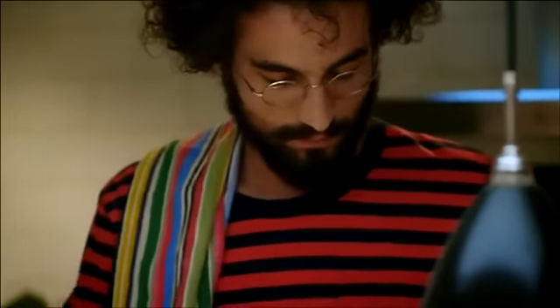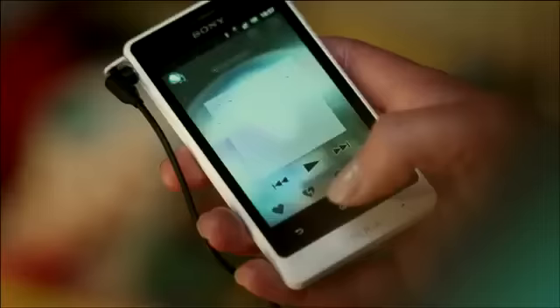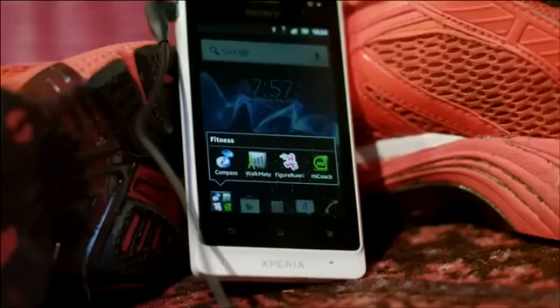Dust-resistant and water-resistant in a stylish and fast dual-core smartphone, usable in almost all conditions with wet finger tracking. Music Unlimited gives you access to millions of songs right at your fingertips. And Xperia Go has pre-loaded training apps that will boost your training.